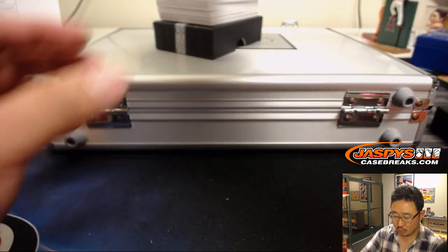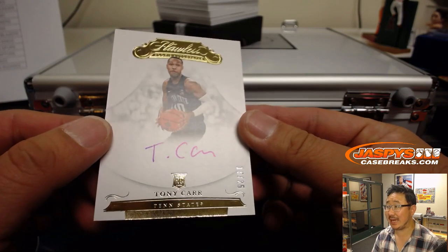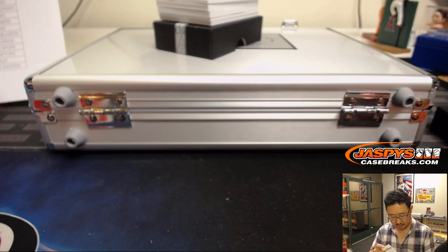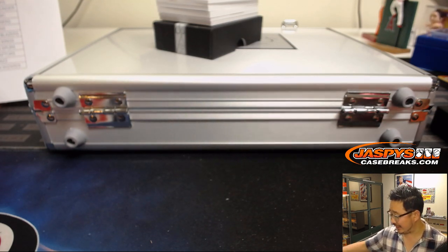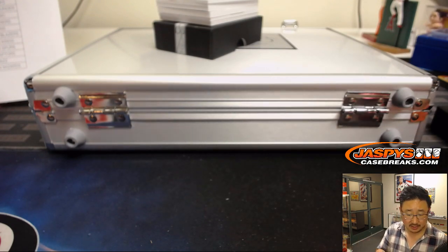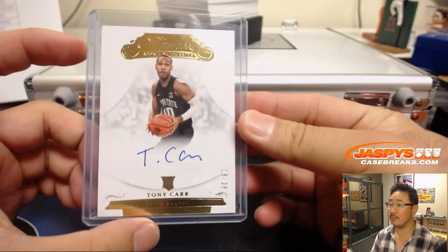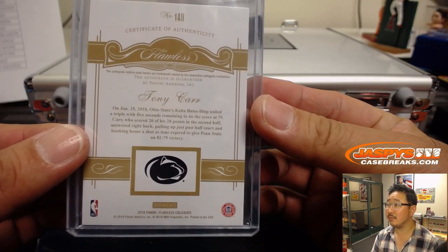15 out of 25 — Tony Carr from Penn State. Tony Carr goes to the Pelicans. Who's got the Pels in this? That'll be Stephen Kay. Nice.